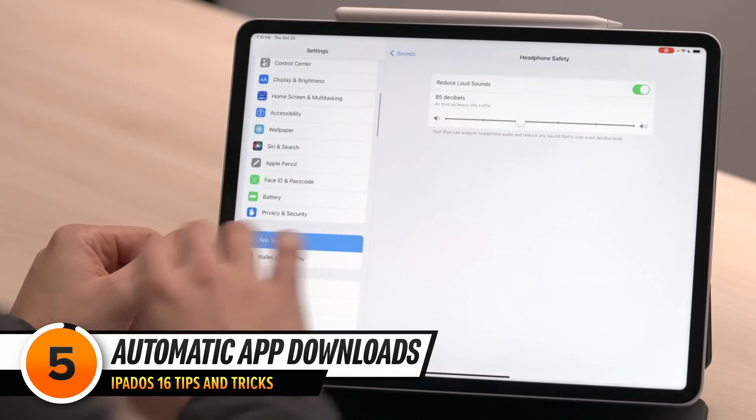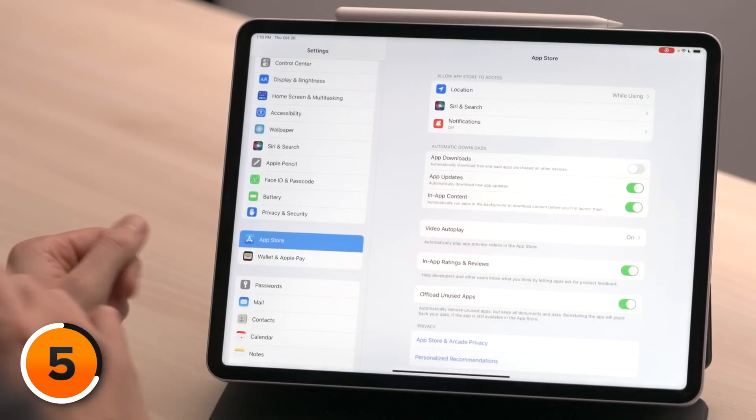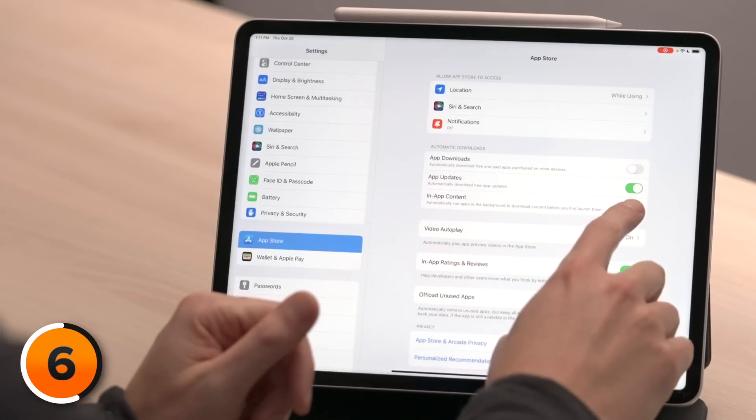Here's something we can agree on — apps are great, but the default App Store settings, not so much. In Settings, scroll down and tap on App Store, then turn off the switch next to App Downloads underneath Automatic Downloads. When this is on, every app you download on your iPad gets downloaded on all your other Apple devices. There are certain apps you only want on your iPad, and having them on your iPhone just takes up unnecessary storage space. It's also a good idea to turn off In-App Content. When on, apps run in the background to download new content before you open them for the first time.